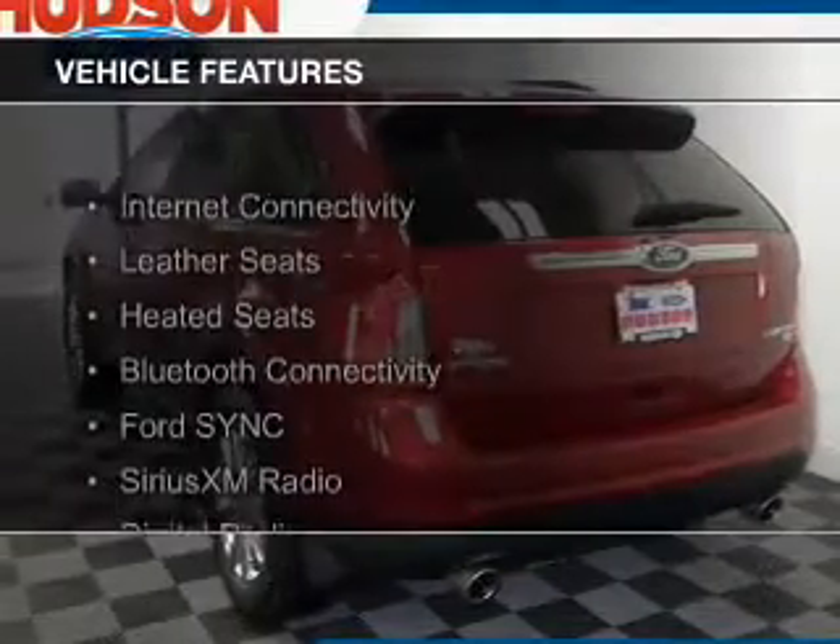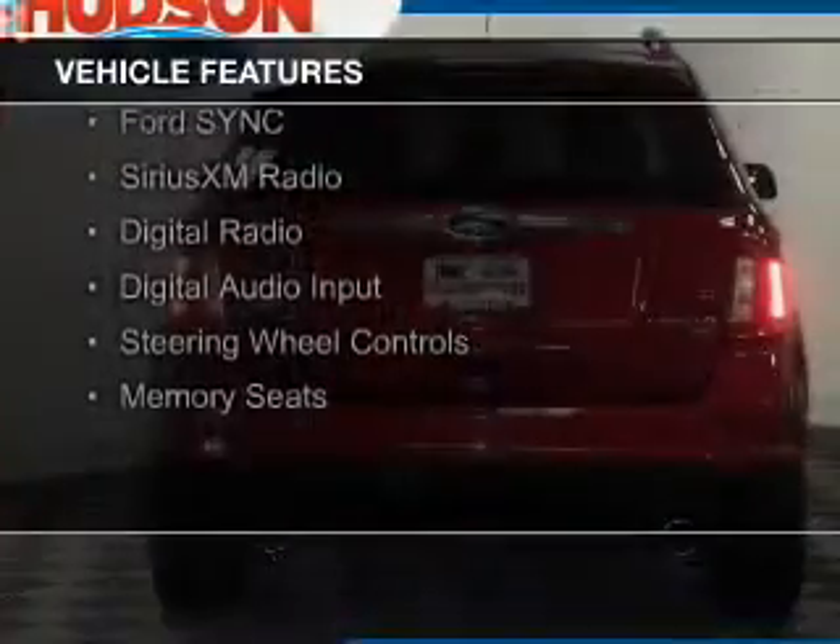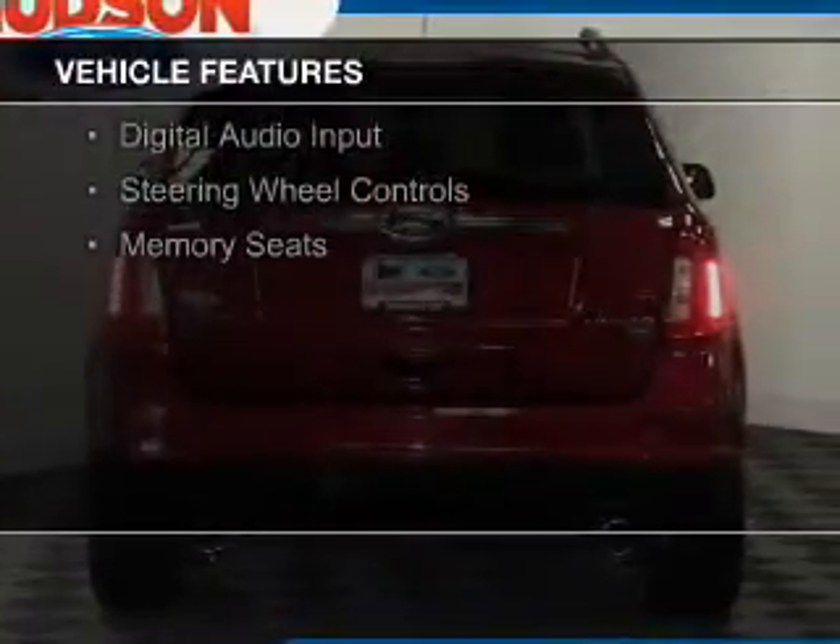The features include internet connectivity, leather seats, heated seats, Bluetooth connectivity, and Ford Sync voice activation.